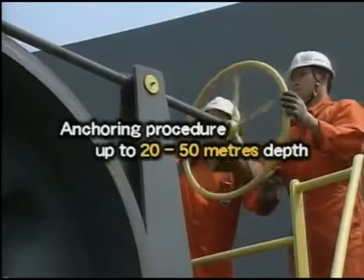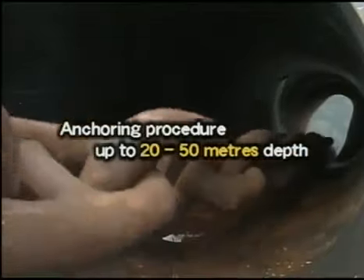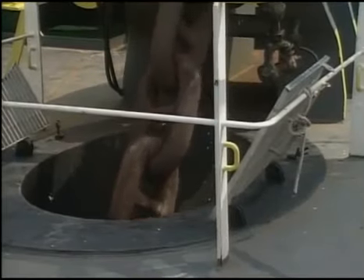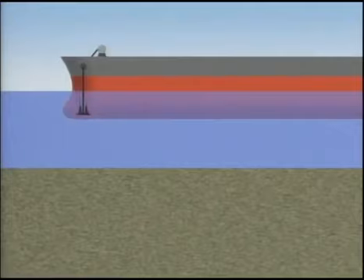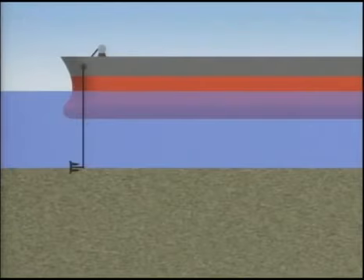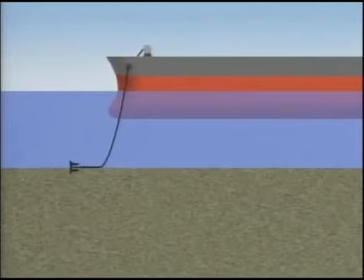Next, let's study anchoring at a deeper anchorage depth of from 20 metres to 50 metres. In a deep area, the possibility of loss of anchor and its cable becomes greater due to excessive running out speed if the anchor is let go by freefall. To avoid this hazard, the anchor is lowered by walking back into the water until it reaches about 5 metres above the bottom. Then the brake is released to let go the anchor, while applying the brake to adjust the running out speed of the cable and carefully maintaining proper sternway.